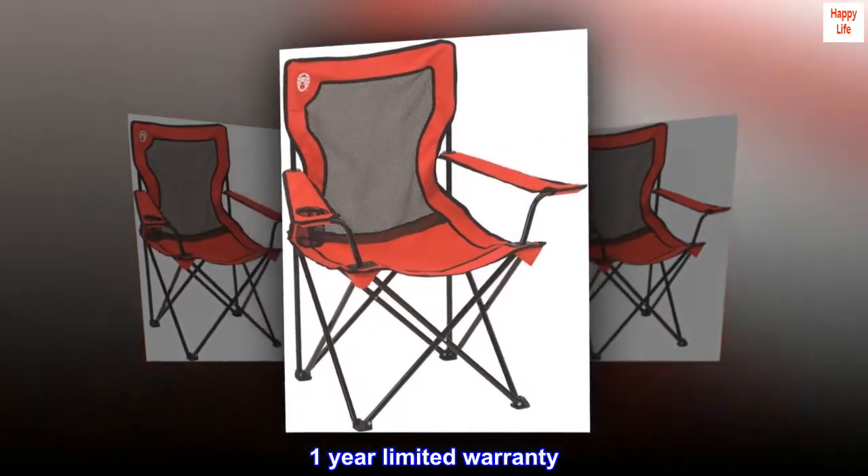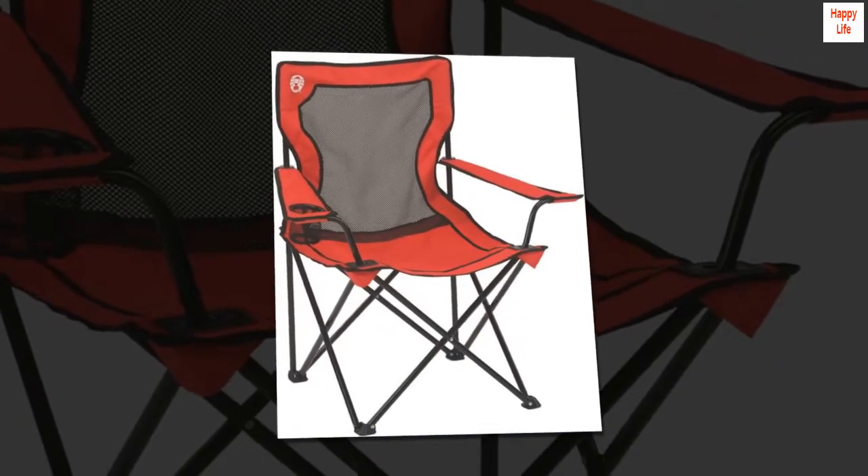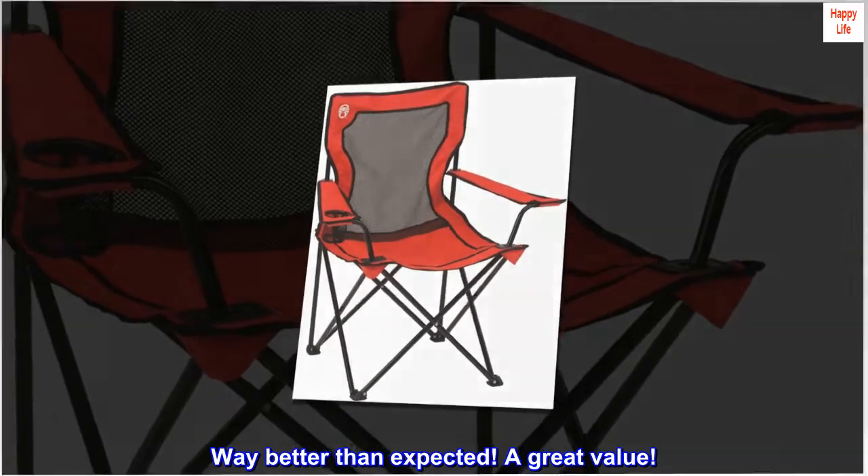One-year limited warranty. Top reviews from the United States: way better than expected — a great value.